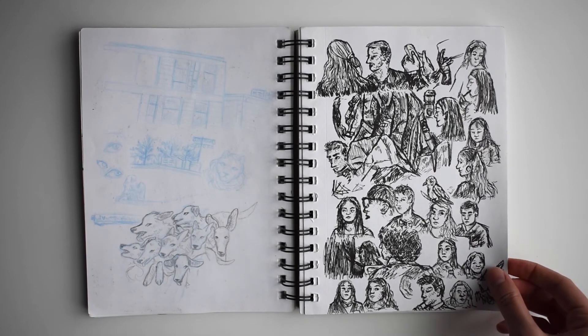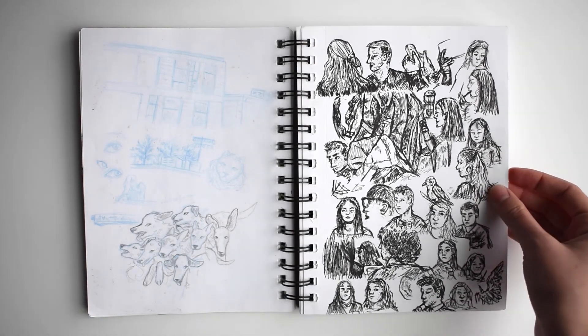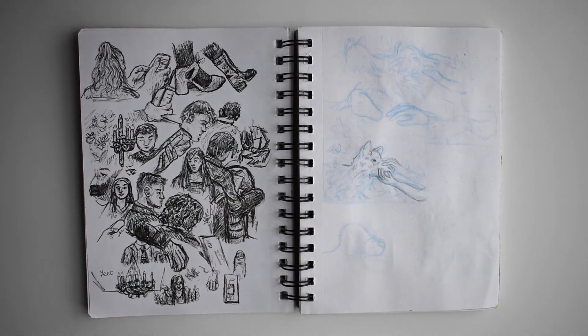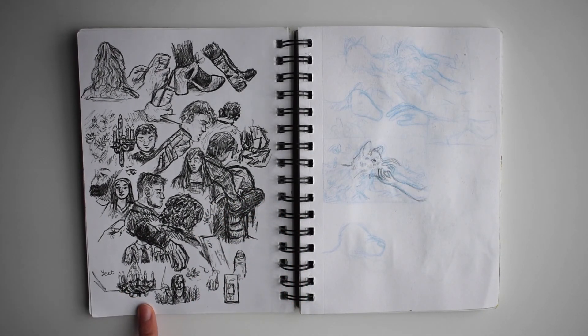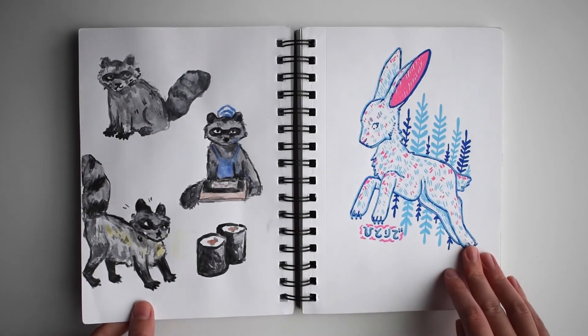These are studies from when I went to YMUN, which is Yale's Model UN Conference. I really like this line drawing I did of a chandelier. This is a screen print I would like to do at some point.